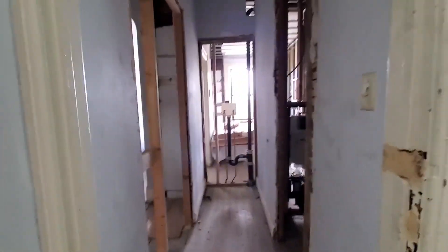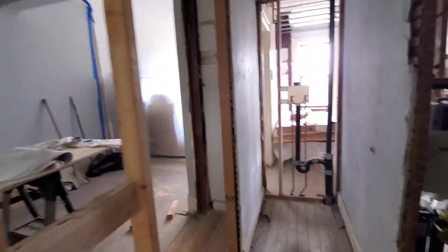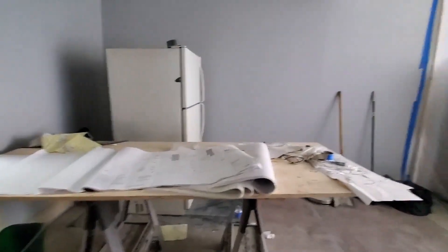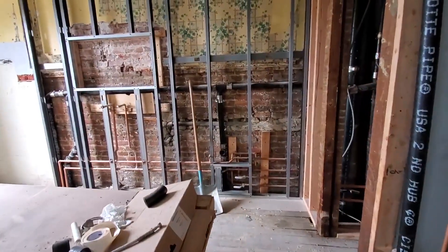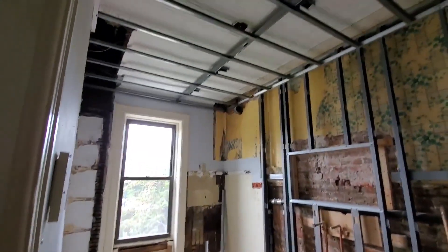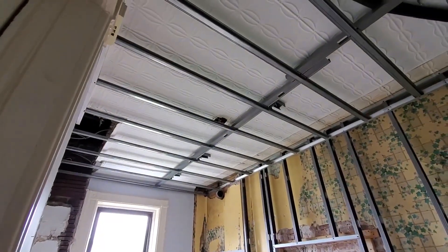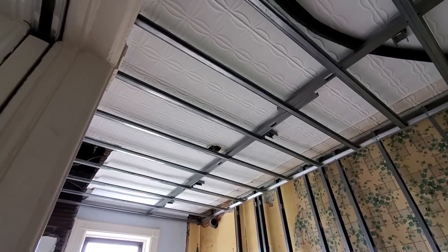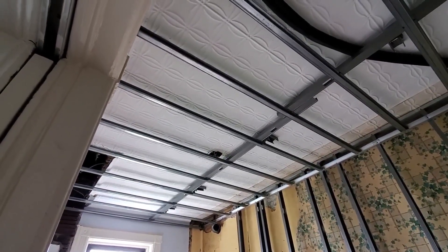I didn't see anything really new downstairs today since last week, so I'm just looking around upstairs to see if anything looks different. I'm supposed to meet with the project manager today to talk about electrical — where the outlets should go. Everything looks pretty similar except I don't remember these steel beams being up here. This is the master bathroom upstairs, so that's probably new.